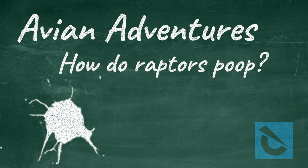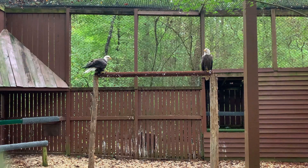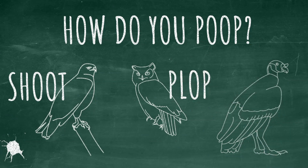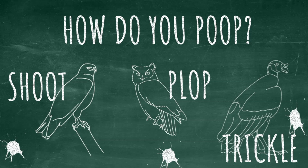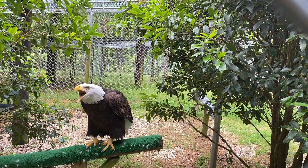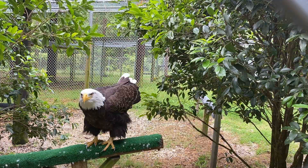Believe it or not, we get this question a lot at the Raptor Center, especially when one of our birds lets go in front of our visitors — and it's not quite as gross as it sounds either. Different raptors have different techniques when it comes to relieving themselves. For example, hawks, falcons, and eagles all shoot their poop. Yes, you heard that correctly — they shoot their poop behind them. Target practice, anyone?